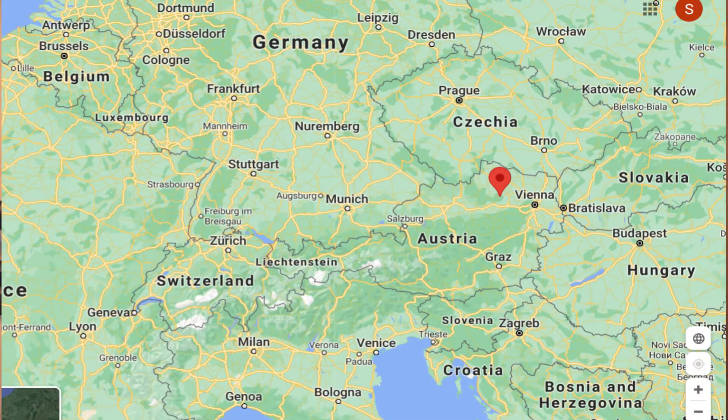For food pairings, sushi would be great with this. Because of some of the green elements and that white pepper, I think it would go well with a lot of different salads and vegetables — asparagus is always a hard vegetable to pair with wine, and salads with arugula have that bitterness that this could handle. Any kind of seafood would work well, and sushi in particular would be great with this. Cheers.